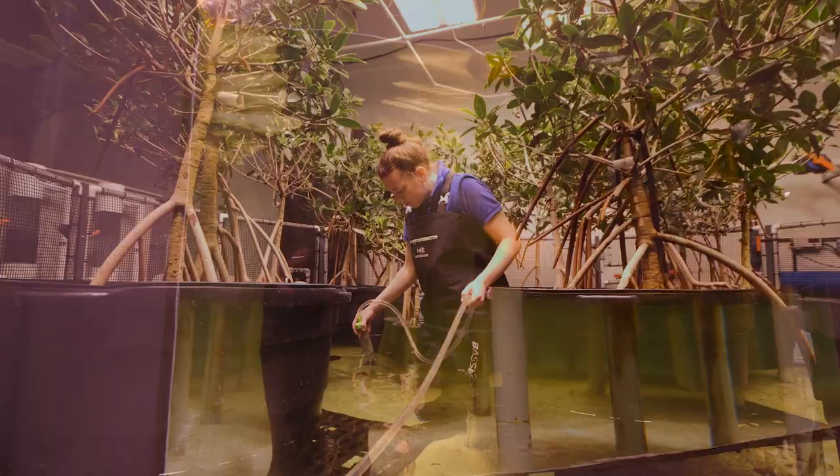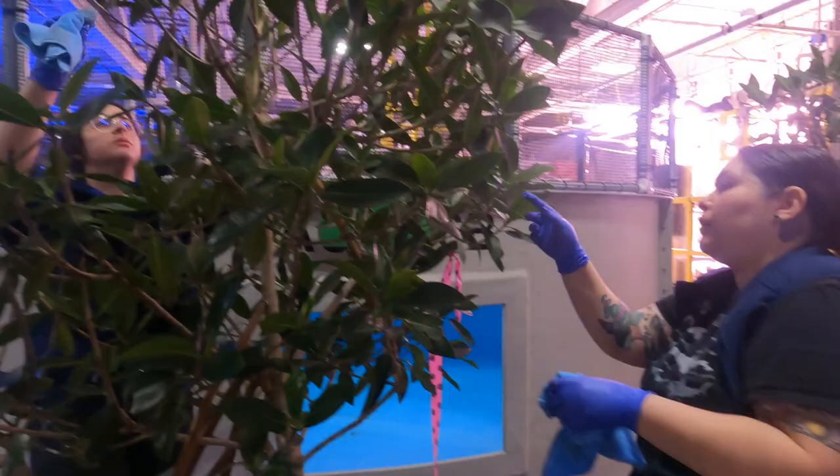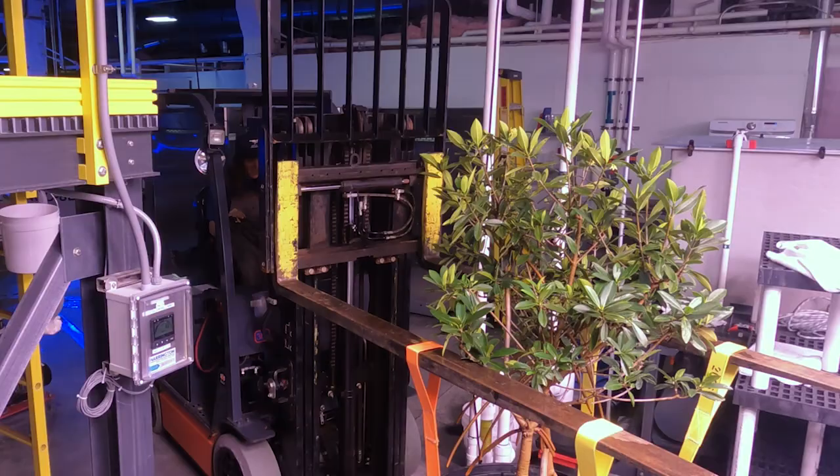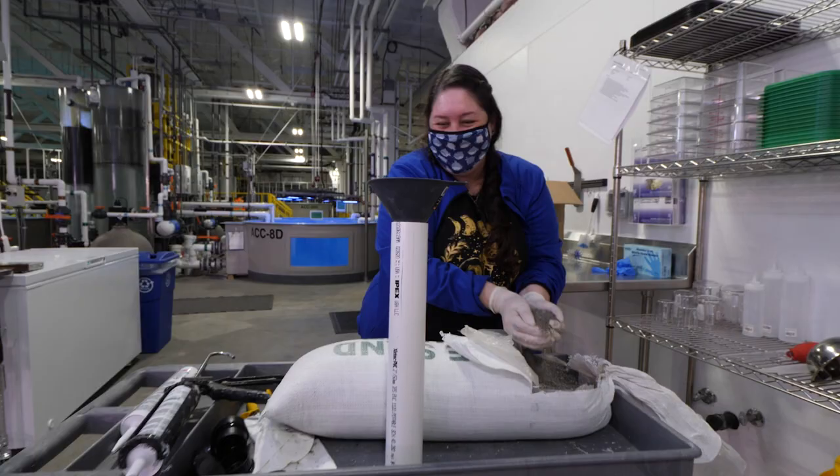I think the most exciting thing for me about being an aquarist is that every day is different. I never expected to take care of whole trees like mangroves. You learn a lot on how to MacGyver.